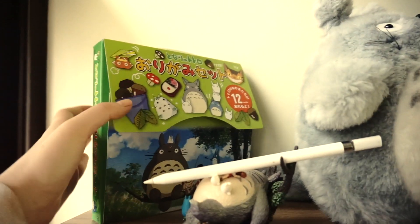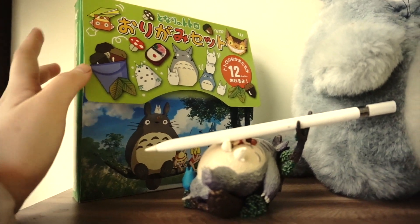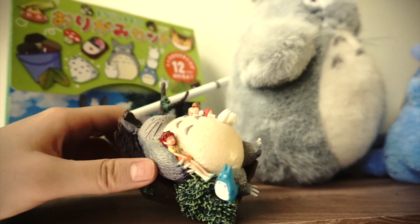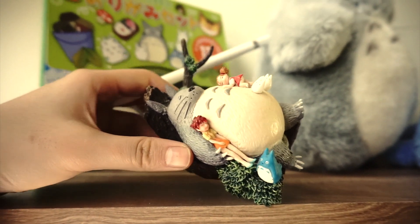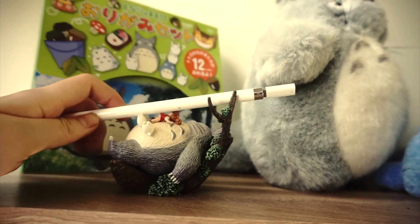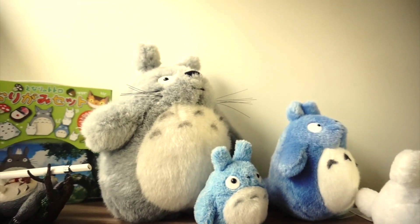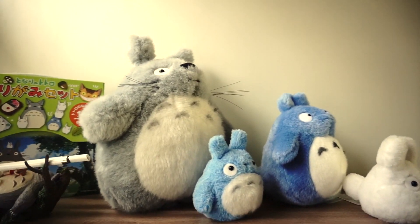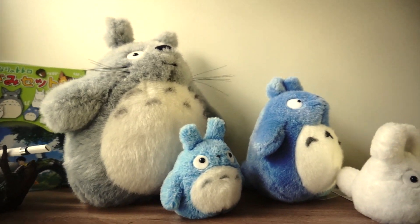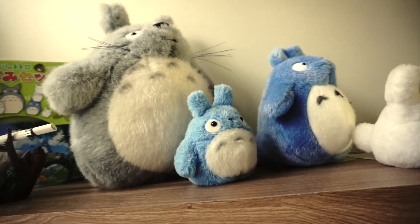On the lowest shelf is an origami set that I haven't finished folding. I have a sleeping Totoro together with the other character's figure which I use to hold my Apple Pencil. Then, I have more Totoro and Friends plushies. If you haven't noticed yet, I super love Totoro since it's so cute. And if you guys haven't watched My Neighbor Totoro yet, then what are you guys doing?